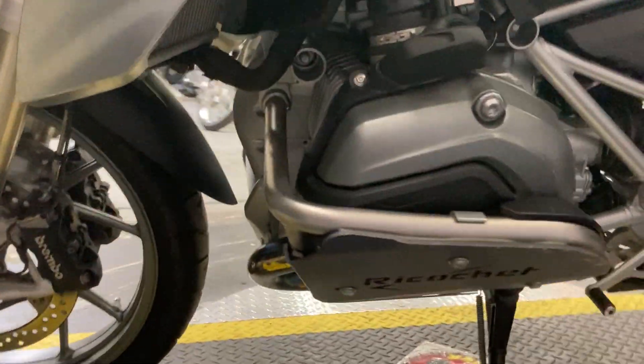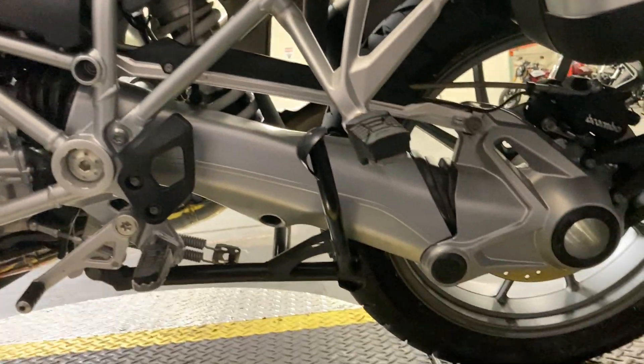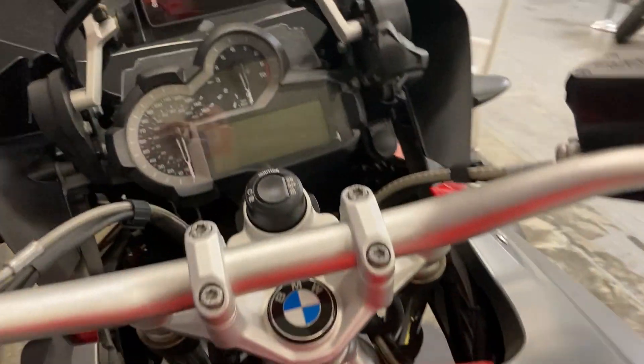Here's the other side — ricochet plate, single-sided swing arm, and the miles are low.